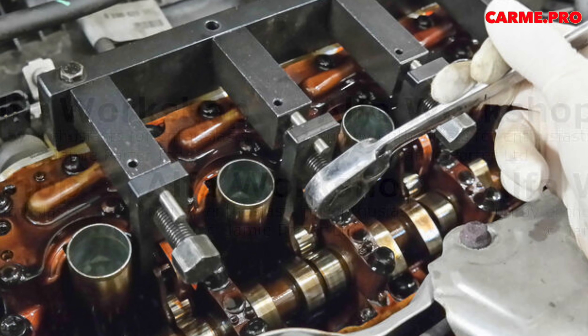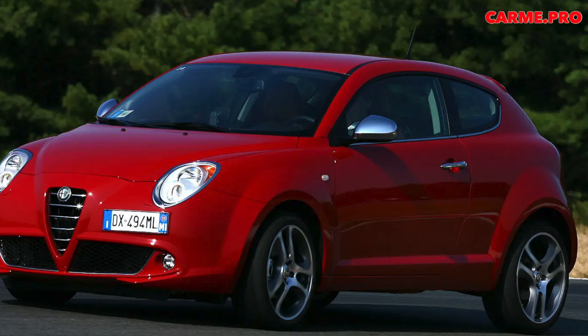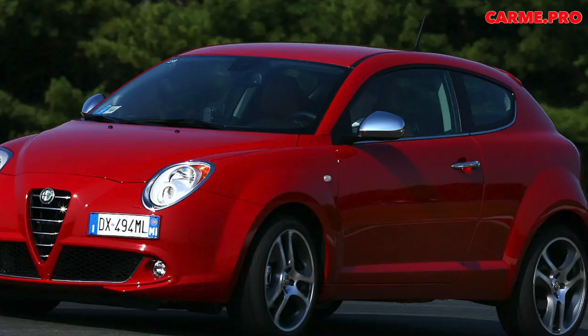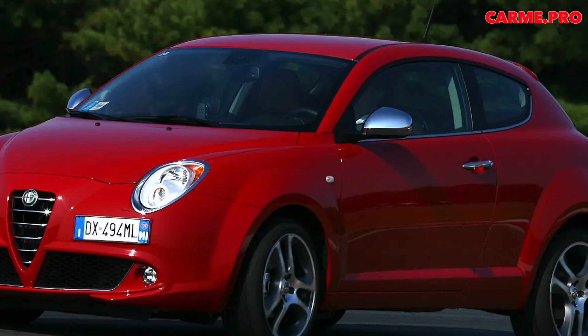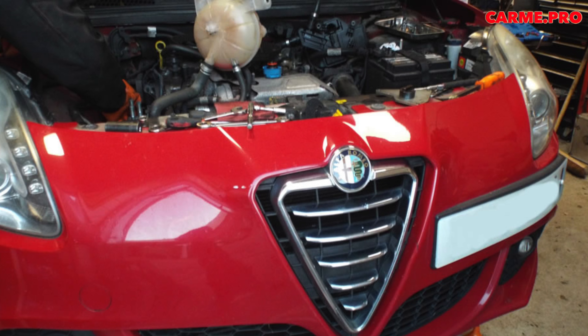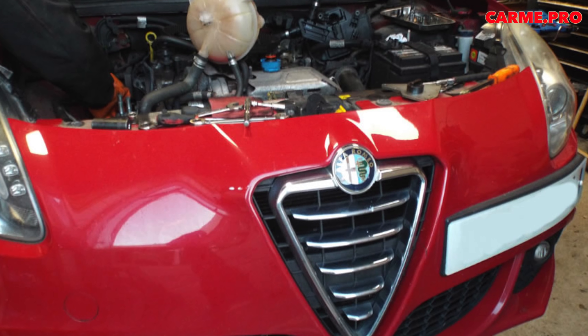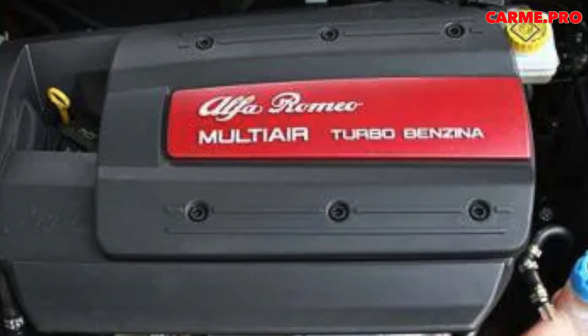The valves are electro-hydraulically controlled — Multi-Air — and the traditional shaft is left only for the exhaust valves. Thus, in the 1.4, the cylinder head had 16 valves and only one camshaft, OHC. The idea was patented back in 2002, but the finished product entered the market only 7 years later, in 2009.